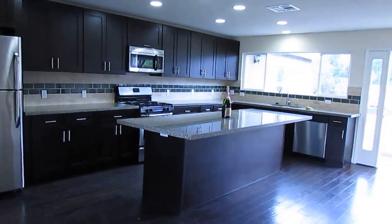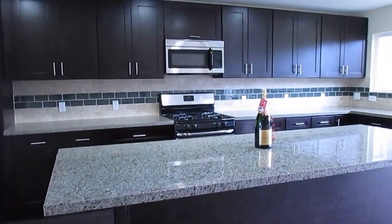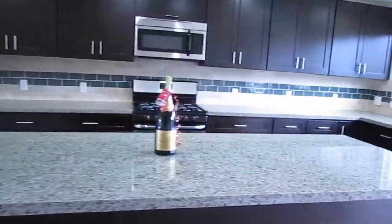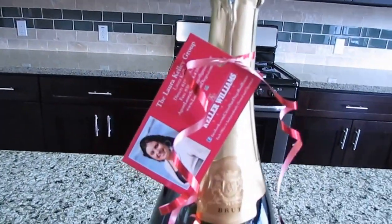It just sold for $400,000 here in Lakeside, California. The Laura Kelly Group. Make it a great day.